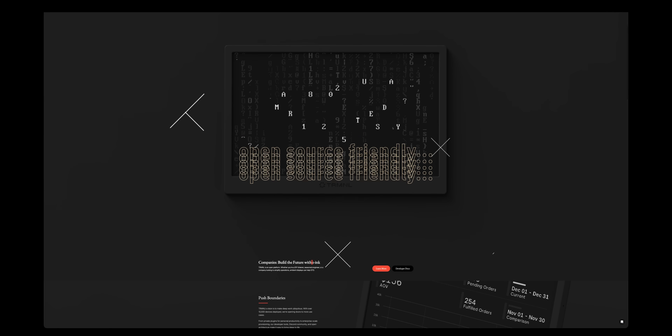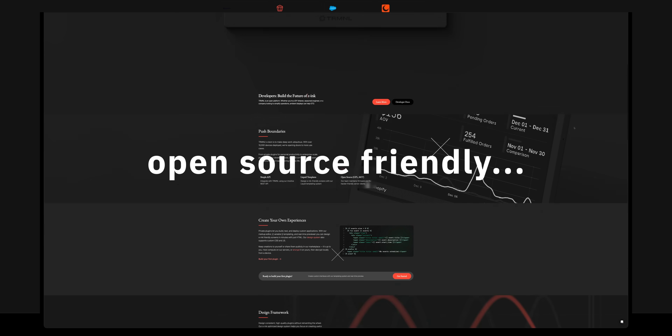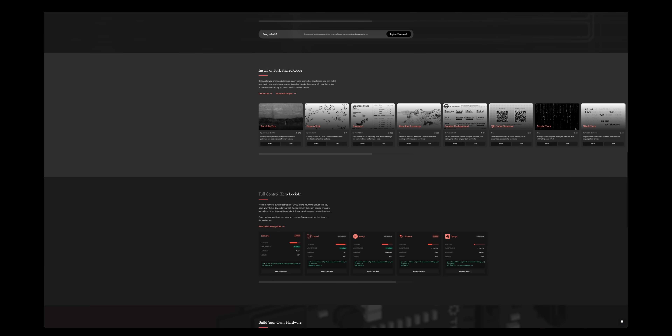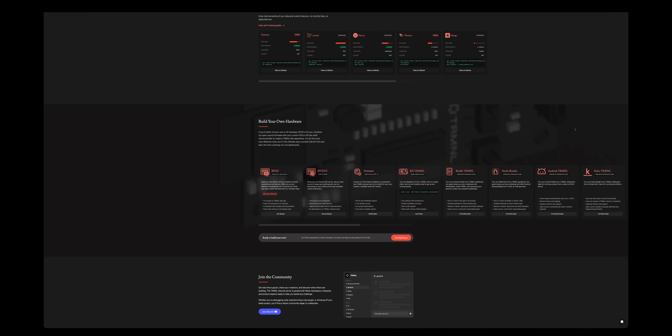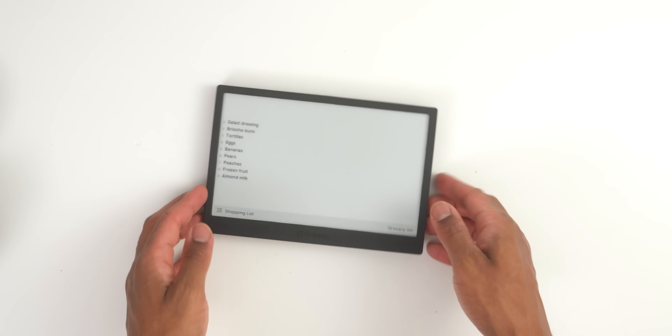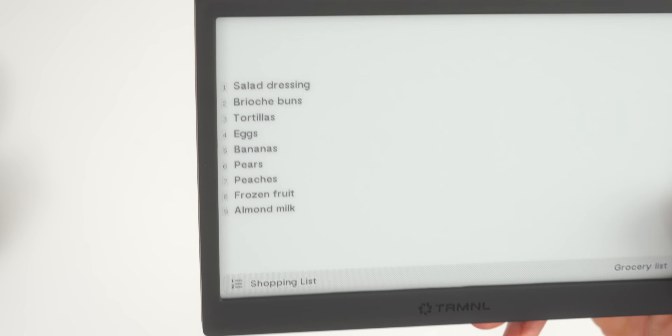What really sets Terminal apart is how developer-friendly it is. If you're technical, you can create your own custom plugins, bring your own hardware, or even build your own backend system. It's completely open to customization and expansion.